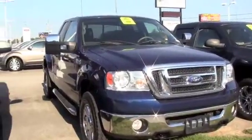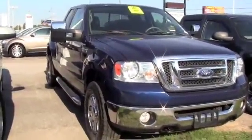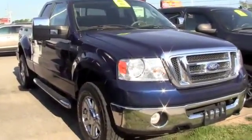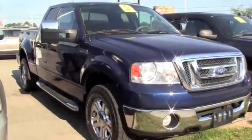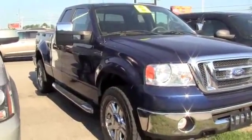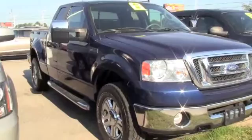This is a 2008 Ford F-150 XLT. It's a 5.4 liter V8 engine. Extremely nice. We're looking for power, comfort, and security. You don't have to look anymore because it's right here at Milton Rubin. Brand new tires. Absolutely clean. Let's check out the inside.